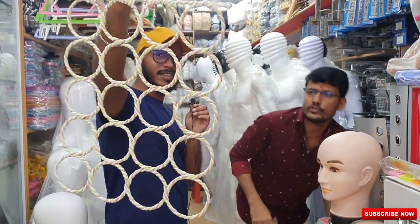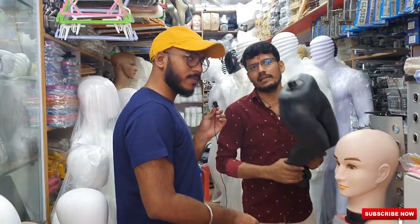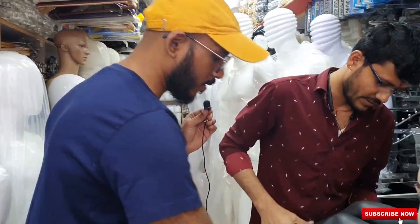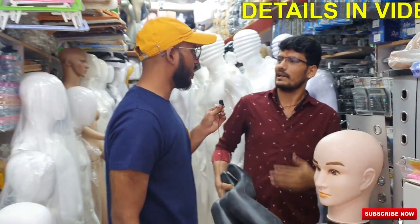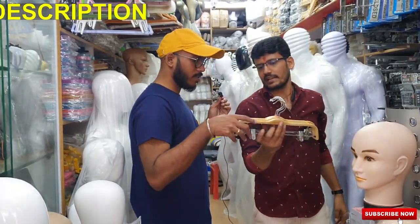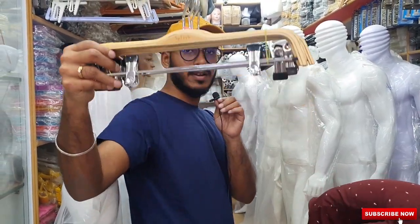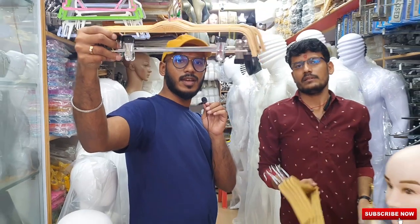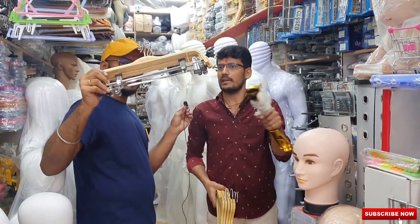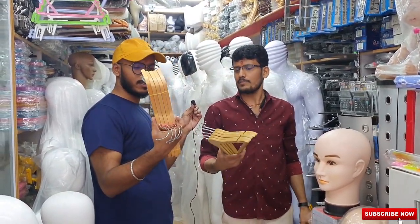Dupatta and chunni hangers — there are different types of models. There are also special jeans hangers for kids in different sizes. Pricing is around ₹250 to ₹280, depending on size. Clip hangers with double-side size adjustment — wooden and metal, adjustable — can be used for pants, clothes, and folded items. Those start at about ₹25 to ₹30. There are also PVC and wood varieties.